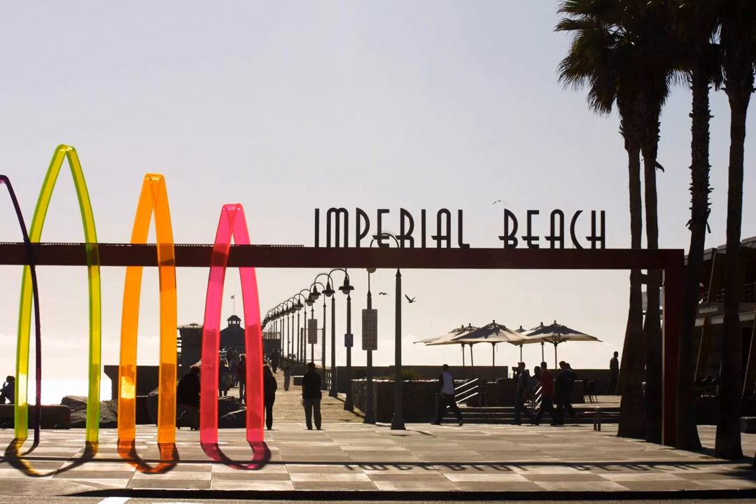Contamination can be an issue, so swim elsewhere. Stroll the pier at sunset as fishermen cast madly, or enjoy activities like surfing, beach volleyball, and horseback riding. It's home to the massive Sun and Sea Sandcastle Festival and an outdoor surfboard museum.